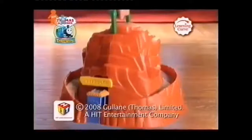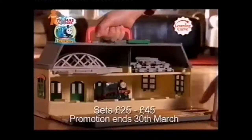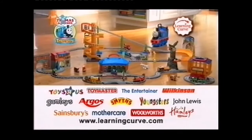The new Morgan's Mine electronic adventure playset from Take-along Thomas by Learning Curve. You can travel anywhere with Take-along Thomas playsets from Learning Curve. They open up to play, then pack away. Take-along Thomas promotions in these stores now.